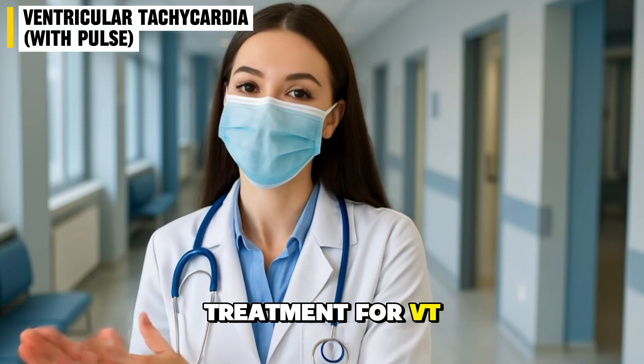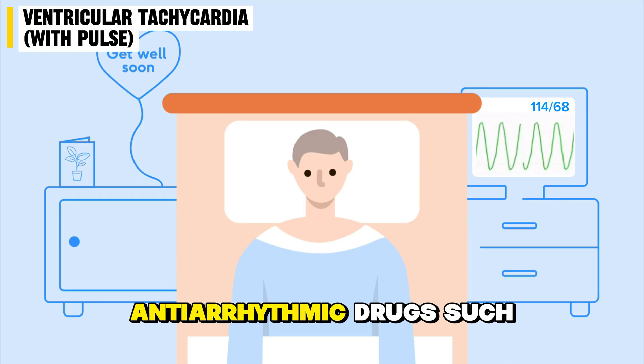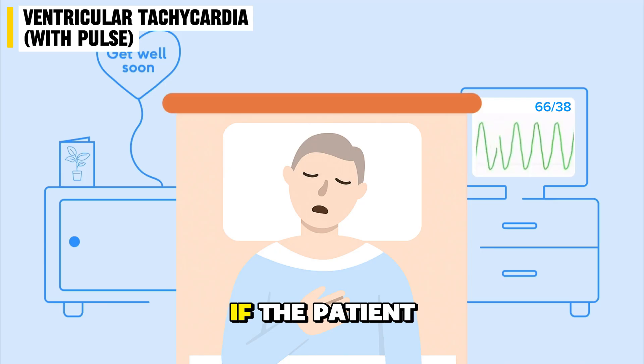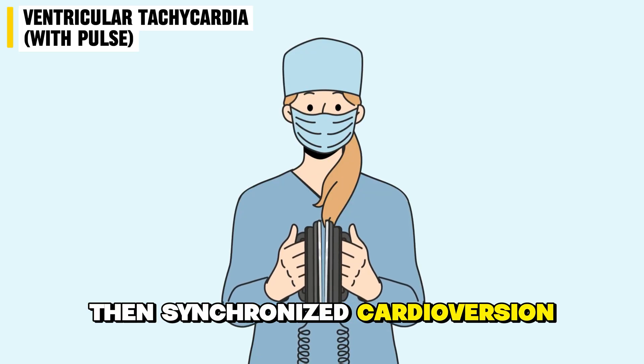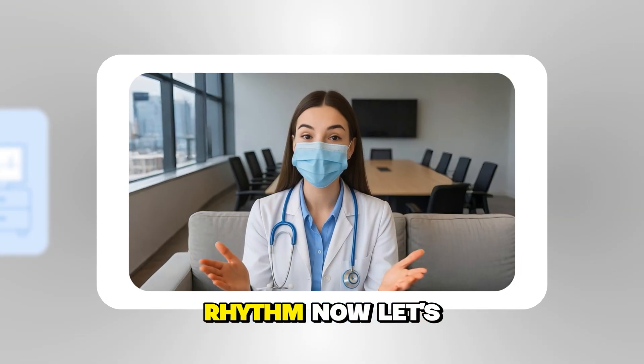For treatment of VT with pulse: if the patient is stable, doctors may use antiarrhythmic drugs such as amiodarone, procainamide, or lidocaine. If the patient is unstable — showing low blood pressure, chest pain, or loss of consciousness — then synchronized cardioversion is performed immediately to restore normal rhythm.